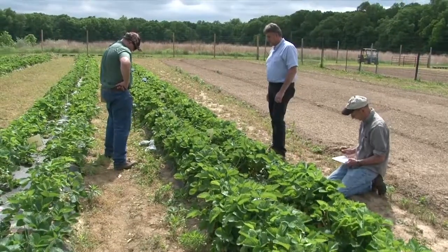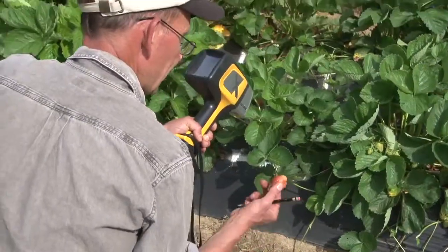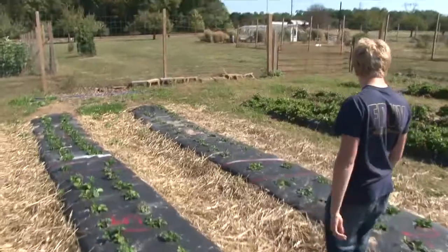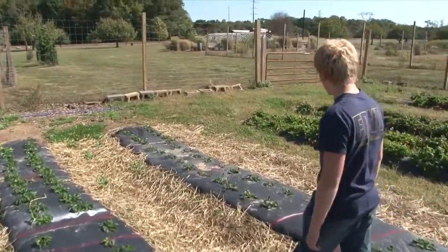We are also testing a new technology to determine real-time needs of crops while in the field. Now let's get some updates from our project coordinator, Matthew Milburn.